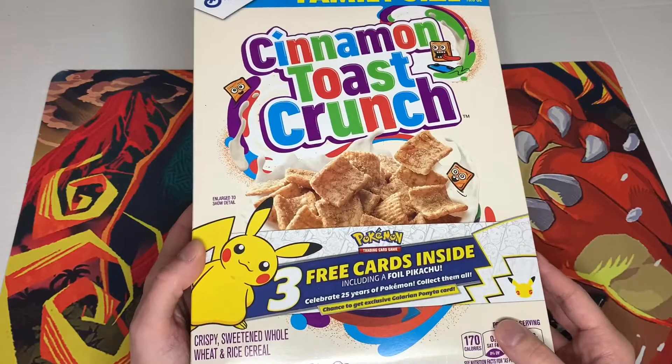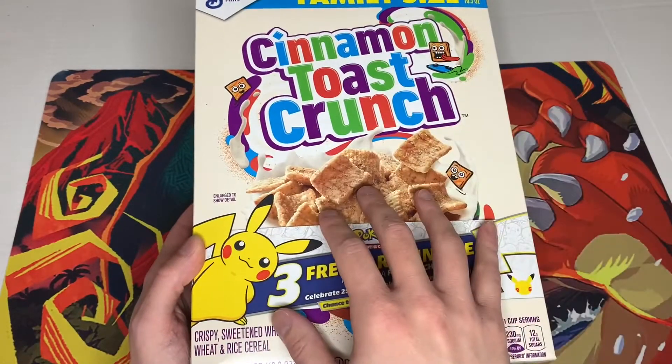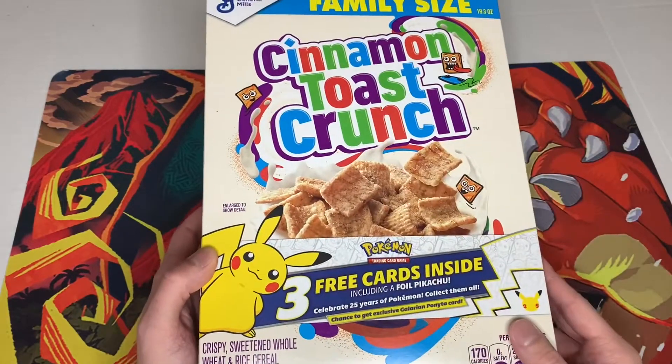I'm just enjoying my General Mills Cinnamon Toast Crunch cereal that comes with an exclusive 25th anniversary Pokemon pack. That's right, Pokemon fans — I was able to track down the General Mills Pokemon cards. This particular pack comes in the Cinnamon Toast Crunch.